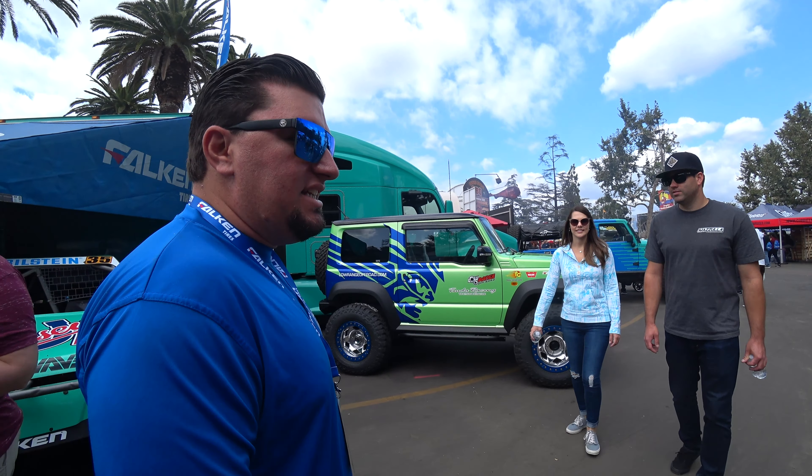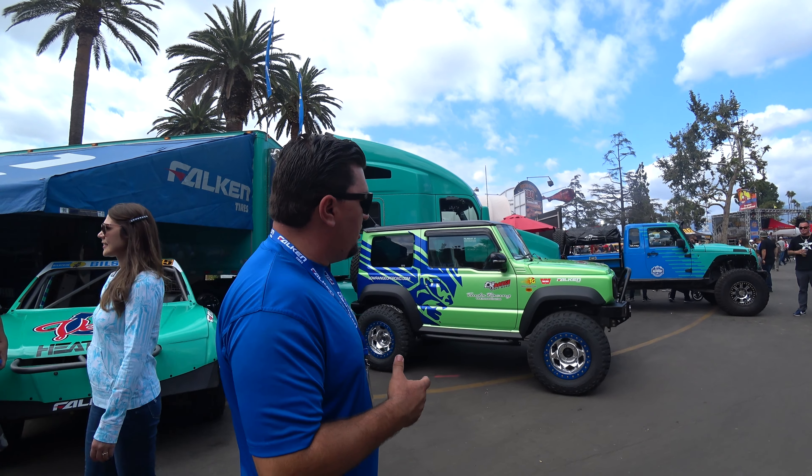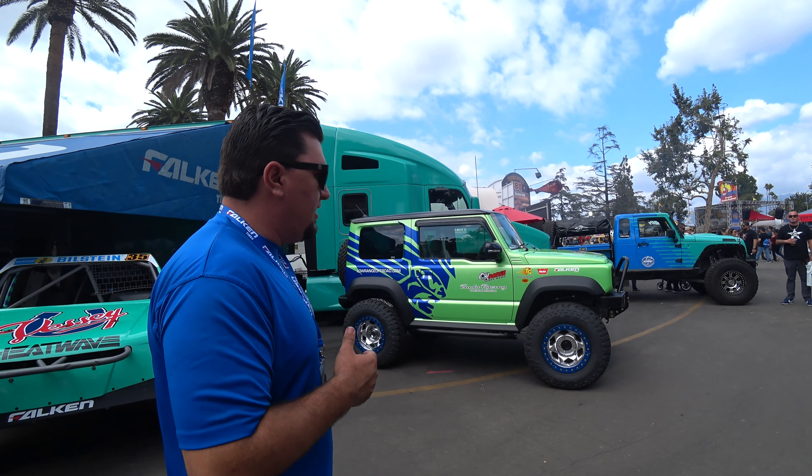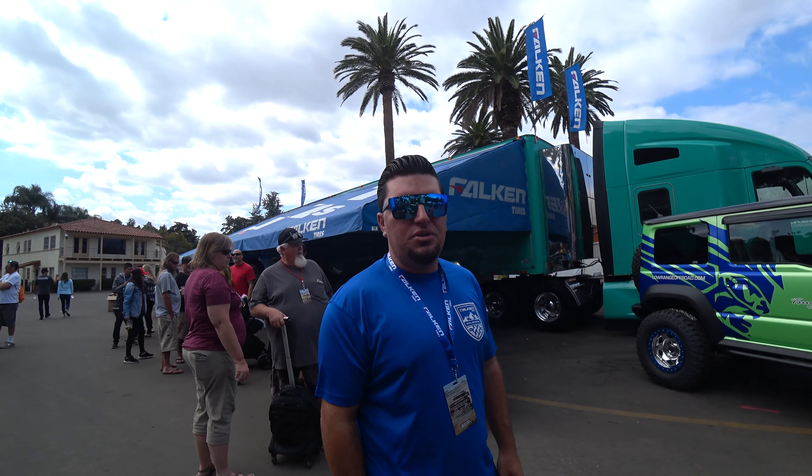Alright, so this is a 2019 Suzuki Jimny that got imported from Japan. Trail Gear and Suda Racing brought it in — it's the only one in the U.S. right now. Matt Messer from Trail Gear built it, and it'll be here at the Off-Road Expo, then heading to SEMA in the Rad Slow Suite, and shortly after that heading back to Japan to Suda Racing.